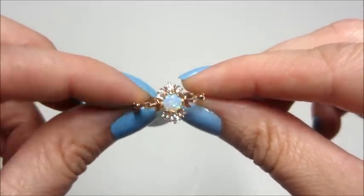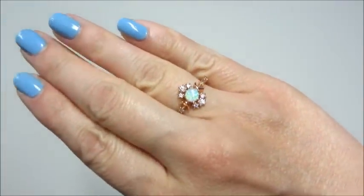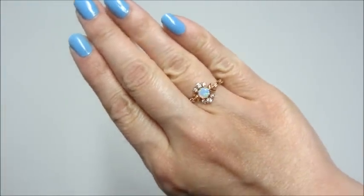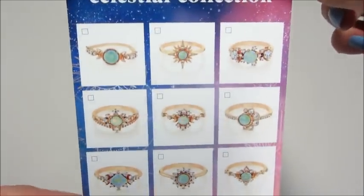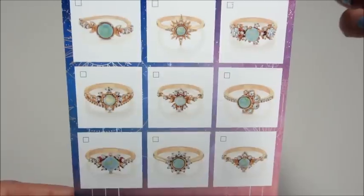This is the ring that I got — I think it's absolutely gorgeous, probably one of my favorites from the set, so I'm really happy I got this one. I just really, really like it.